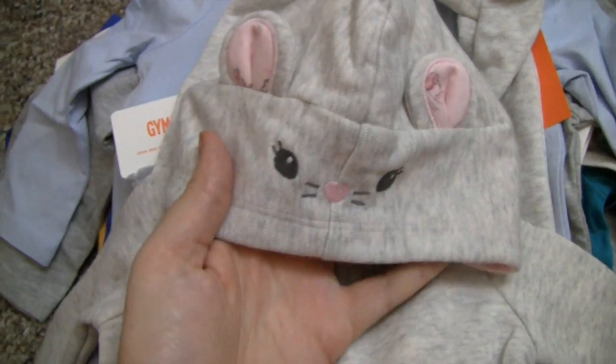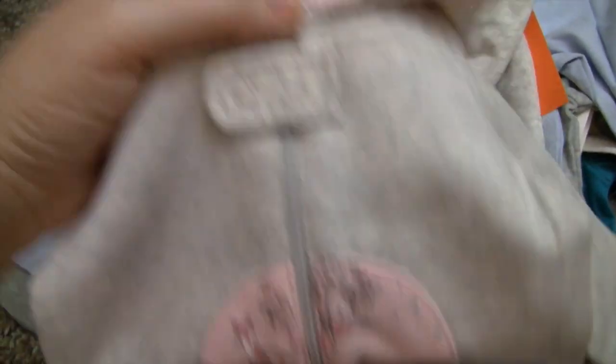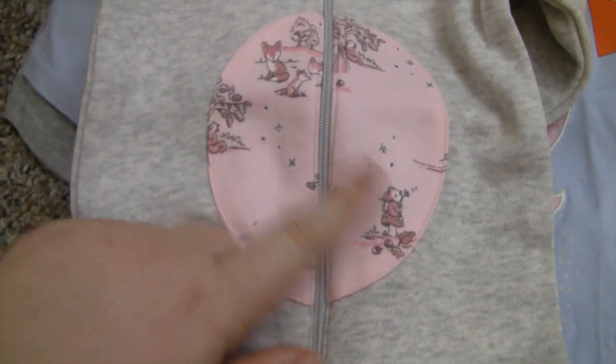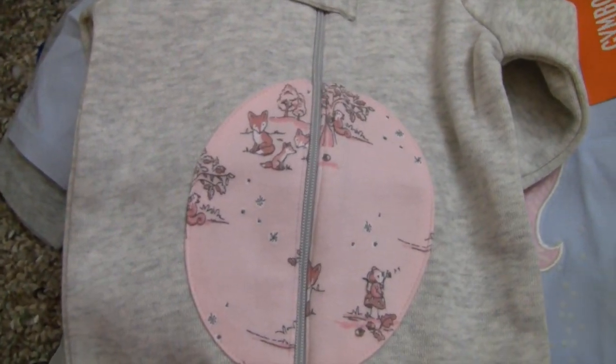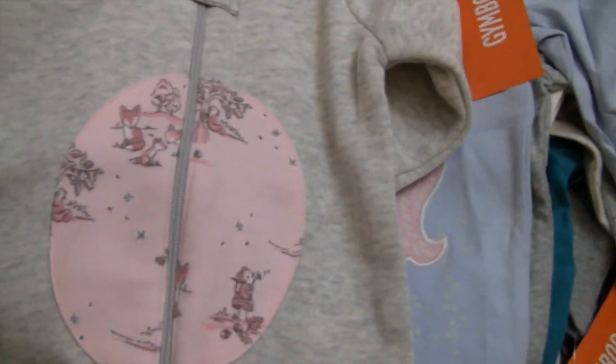Then we got this cute little one-piece with a little mouse and a little tummy — it's for Addy and Isla. It's definitely for winter but we'll pretend it's cold here because it's going to look so cute on them.